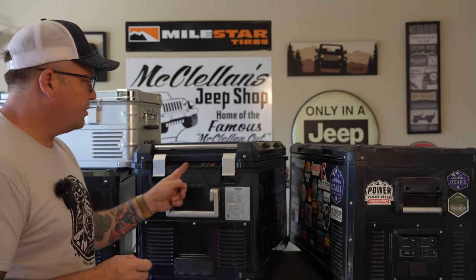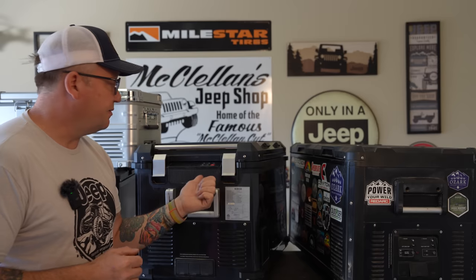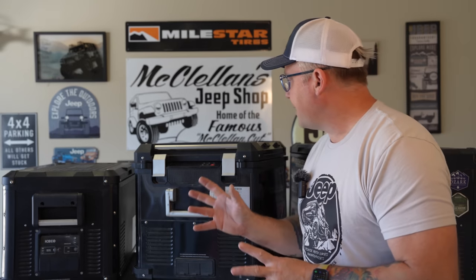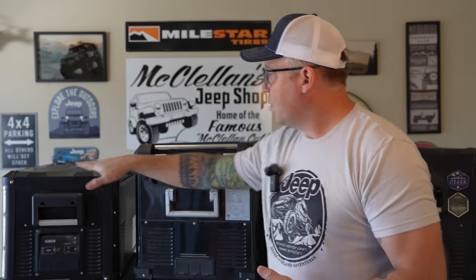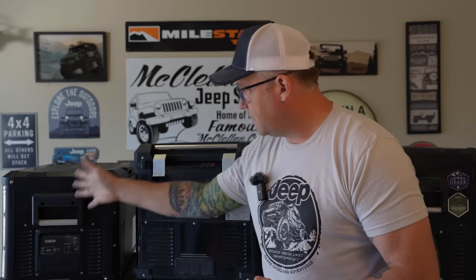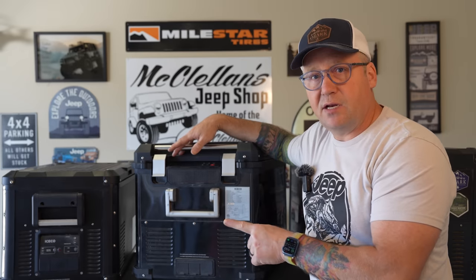You're going to be hard pressed to find a 55 liter fridge that comes in a dual zone option. I can't think of any other company that makes a 50 to 55 liter option with dual zone. So I love that feature of the APL 55. The next thing to consider when buying a fridge is how do you want it to open — you get either a front opening fridge or side opening fridges.